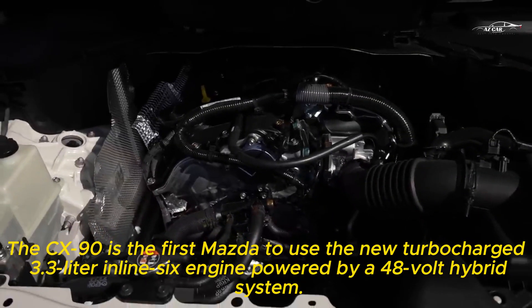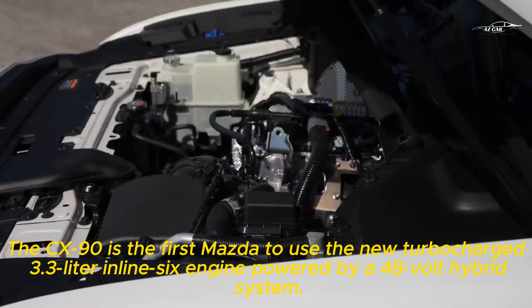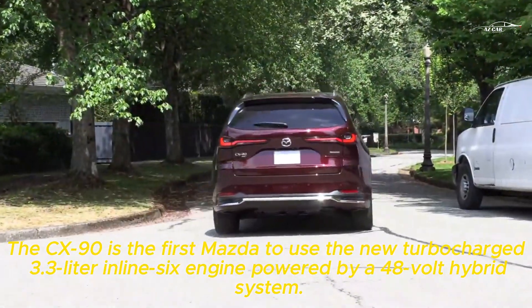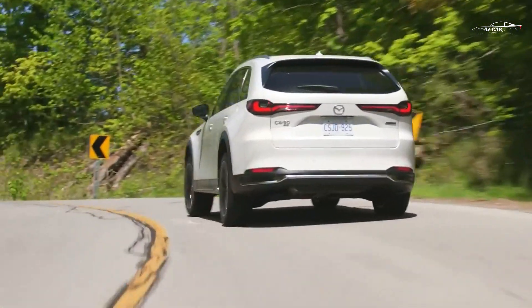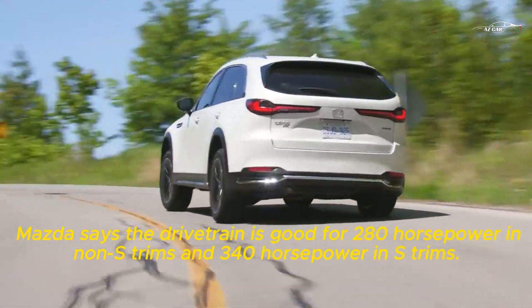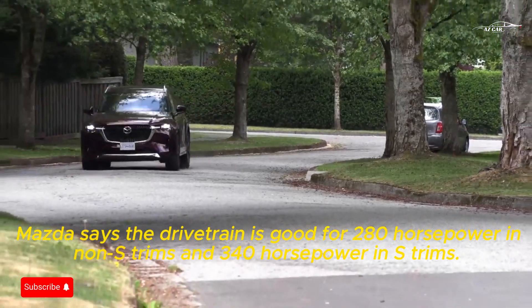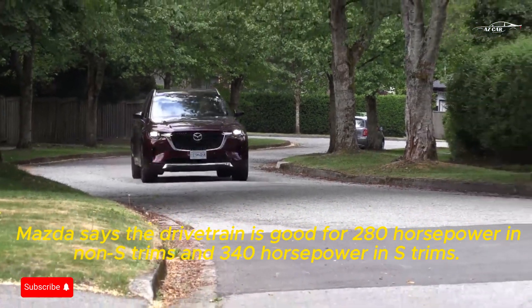The CX-90 is the first Mazda to use the new turbocharged 3.3-liter inline-six engine powered by a 48-volt hybrid system. Mazda says the drivetrain produces 280 horsepower in non-S trims and 340 horsepower in S trims.